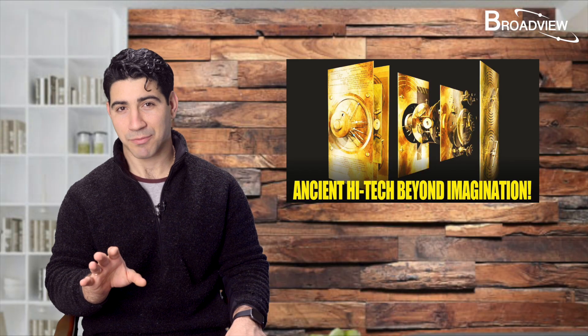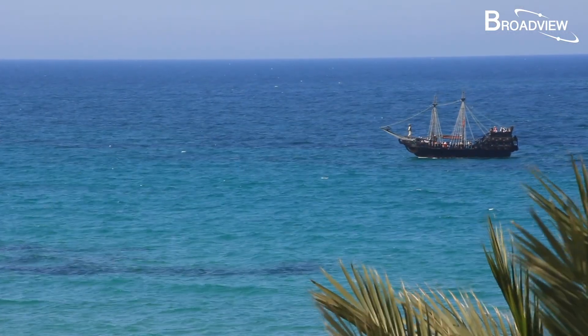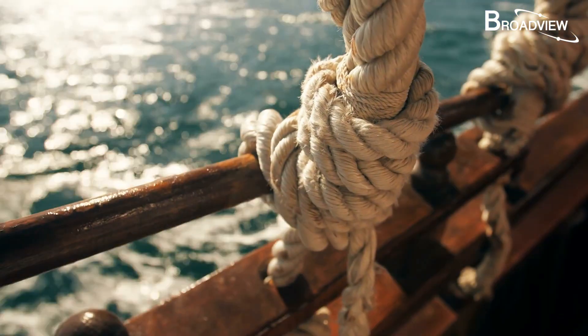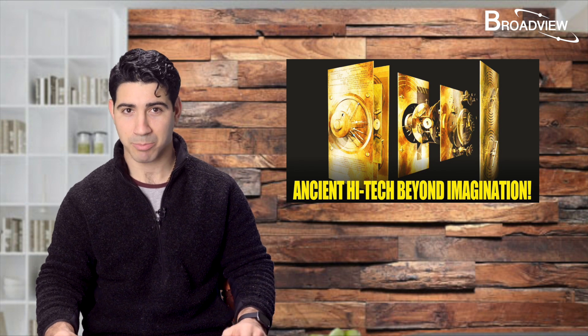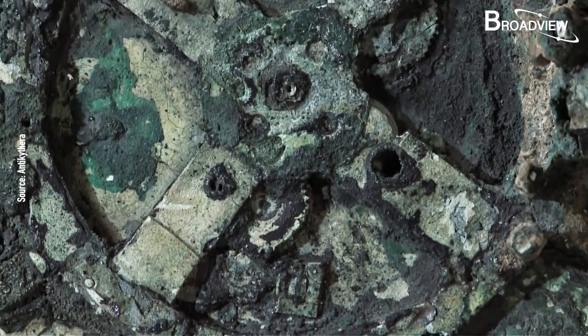At first, many people thought that these fragments didn't originate from the shipwreck. Possibly, after the ship sank for more than a thousand years, another ship happened to pass by and dropped the mechanical device there. But later, experts proved that the mechanism really did originate from that shipwreck — it was the earliest metal gears of mankind, made more than 2,000 years ago.